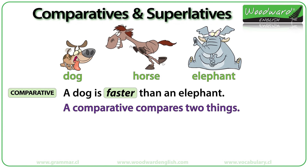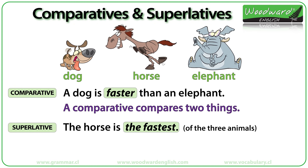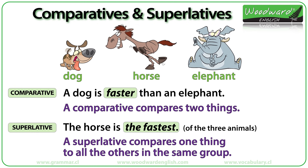Now let's compare the horse with the other two animals. We say the horse is the fastest, which means the horse is the fastest of the three animals. 'Fastest' is a superlative. A superlative compares one thing to all the others in the same group — in this case, the horse compared to the dog and elephant.